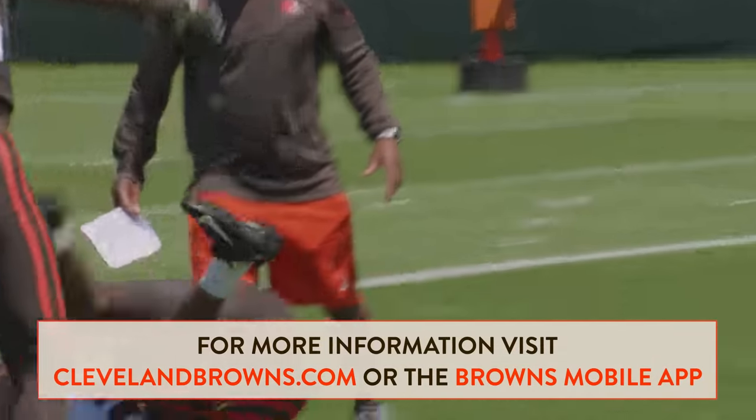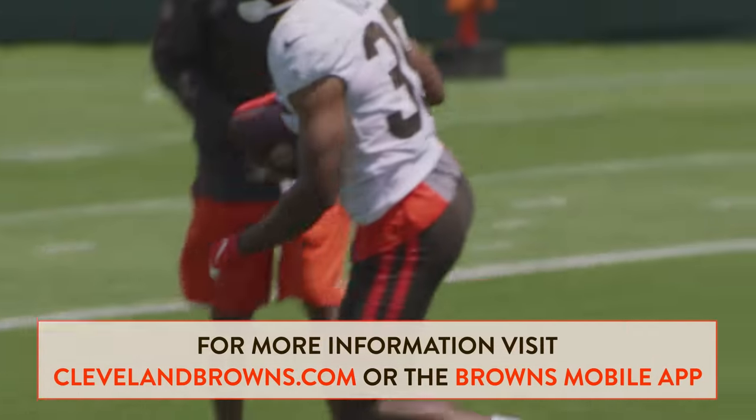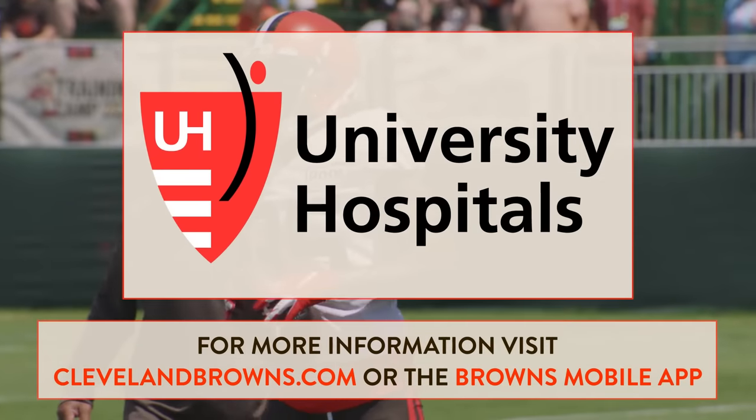For the latest on your Browns, keep it tuned to clevelandbrowns.com and the Browns mobile app. This has been the two-minute drill brought to you by University Hospitals.